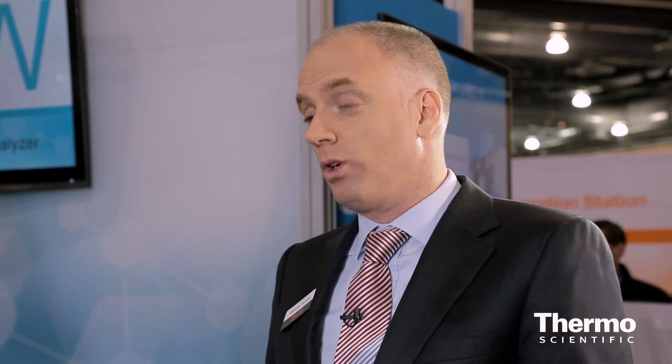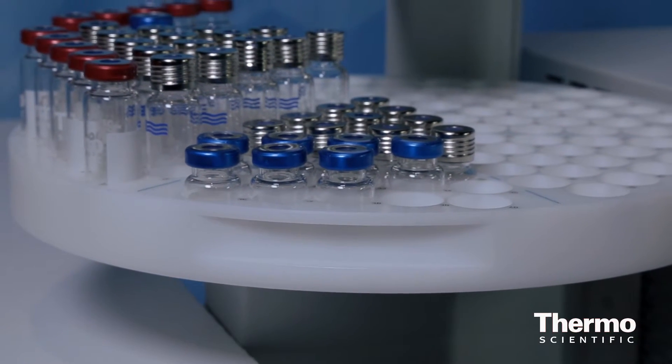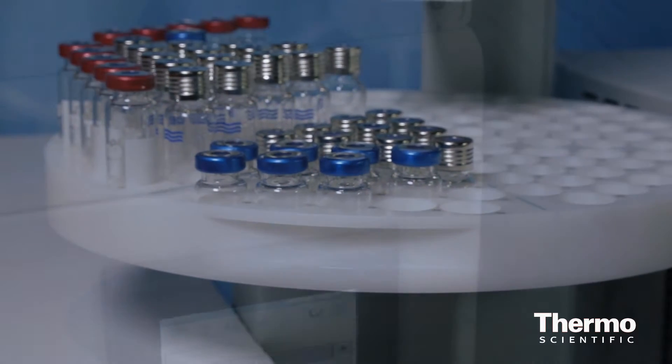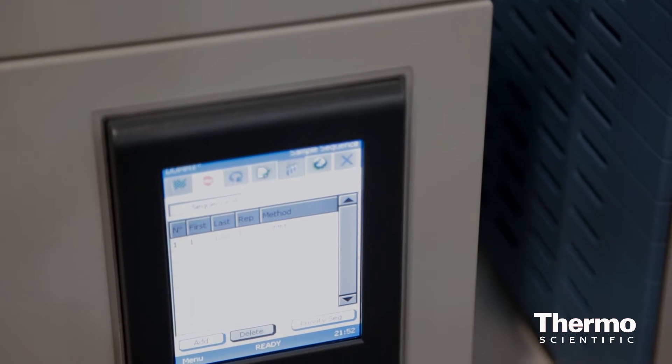Headspace has always been used for the analysis of the volatile organic content in any liquid or solid sample that we can put into the vial. We are offering with this product a much smoother way of analyzing those kinds of samples. This product is extremely reliable and robust for the analysis of the organic volatile content through GC or GC-MS.